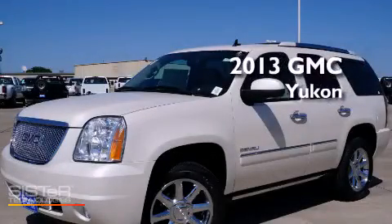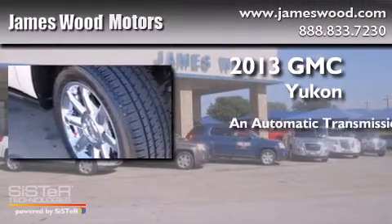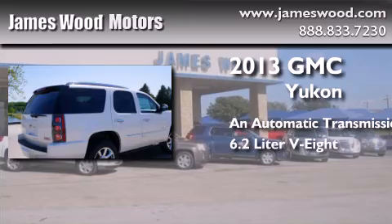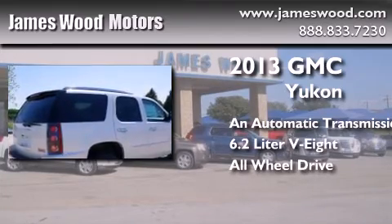This is a brand new 2013 GMC Yukon. This SUV has an automatic transmission, a 6.2-liter V8, and the added safety and control of all-wheel drive.